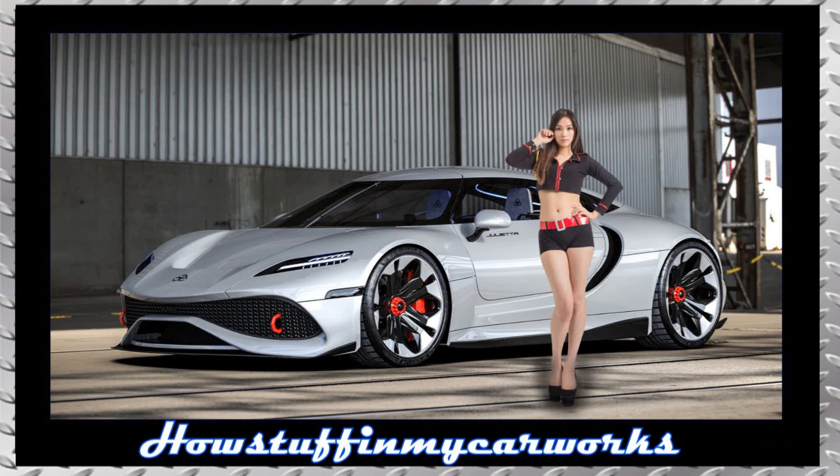Welcome to our channel. In this video, we will share with you some of our cars, fashion, and fitness collection.